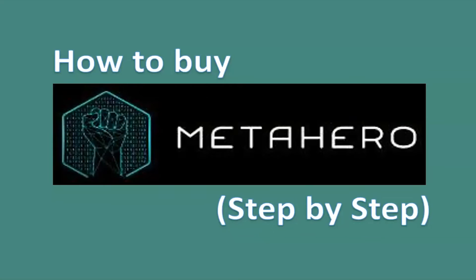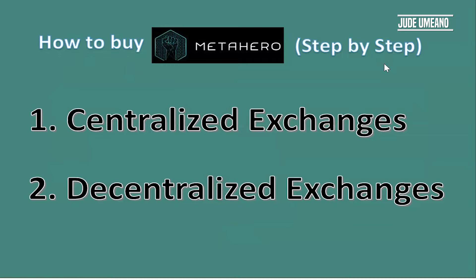In this video I want to show you how to buy HERO from the Meta Hero project step by step. You can buy it either from a centralized exchange or a decentralized exchange, but there are advantages to buying from a DEX — one is that there are over 70 million dollars worth of HERO-BNB locked on PancakeSwap permanently, and you are in control of your HERO at all times.